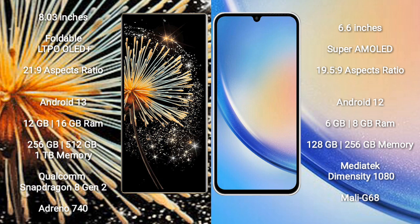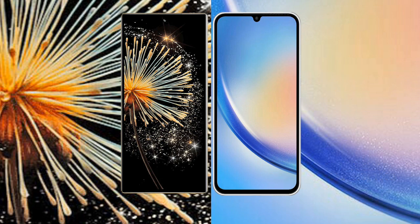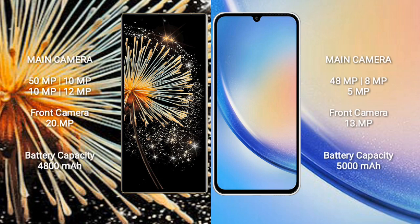Samsung Galaxy A34 comes with 6GB and 8GB RAM, with 128GB or 256GB internal storage. It is powered by the MediaTek Dimensity 1080 processor and Mali-G68 GPU.